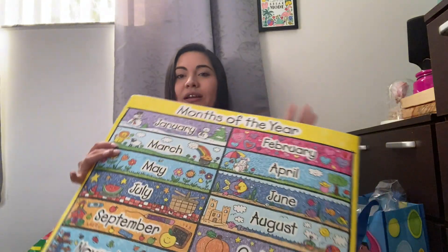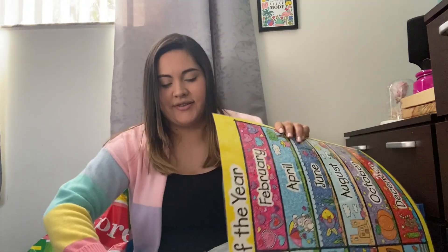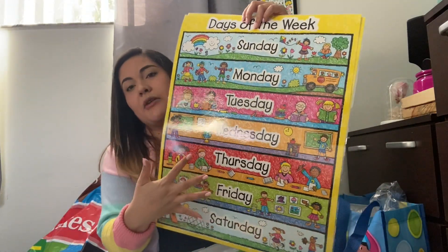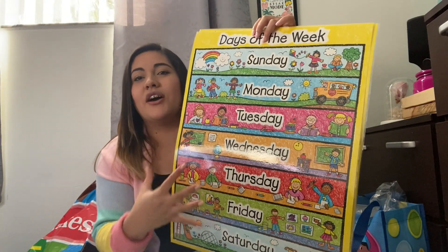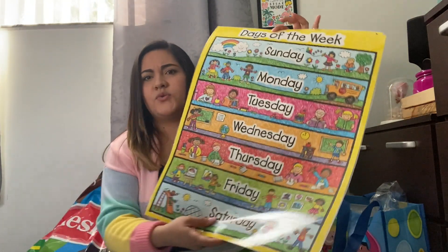So I already laminated them, but I thought they were really cute. These are the months of the year and the days of the week. I like the theme — remember I'm doing rainbow — so I kind of want to do something incorporating all the colors. And then it has yellow for the crayon box, so I thought that goes well with my theme.